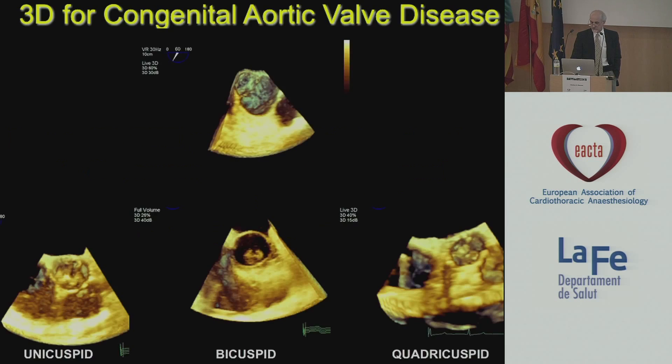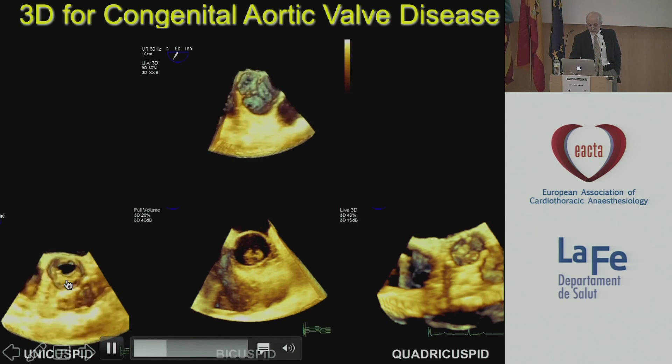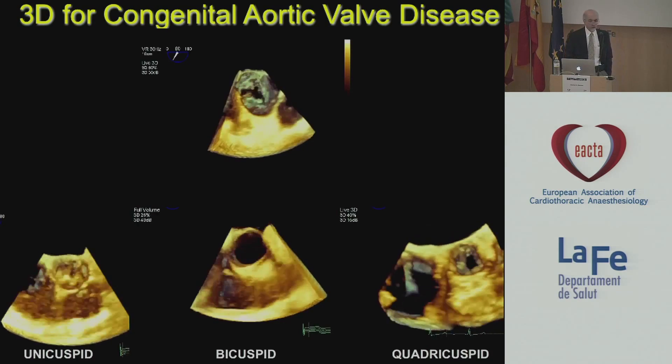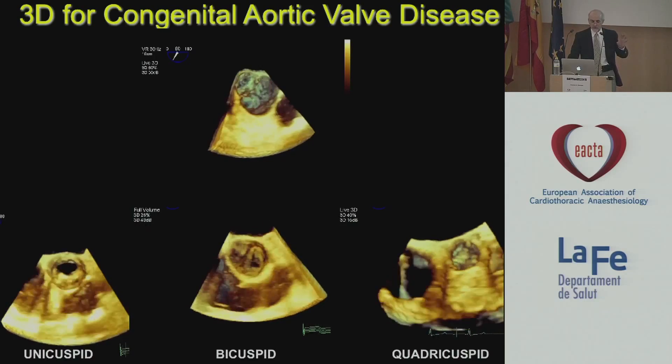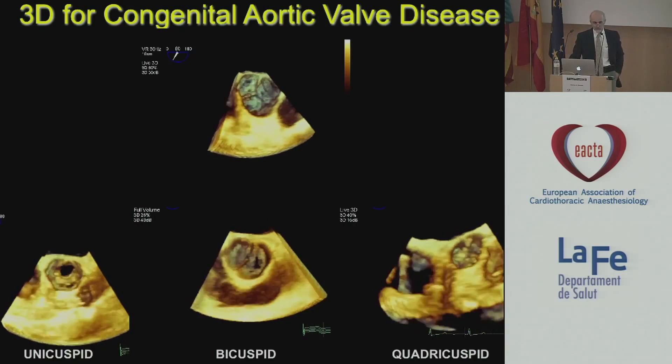But the real question is, does it add qualitative and quantitative value? Let's talk about pretty pictures first. Certainly no doubt that when you look at these pictures, they're beautiful, and certainly if you compare this normal valve to a unicuspid, bicuspid, or quadricuspid, it probably doesn't take a whole lot of creativity to understand how this can better help you understand both the geometry and the functional dynamics of these different valves.